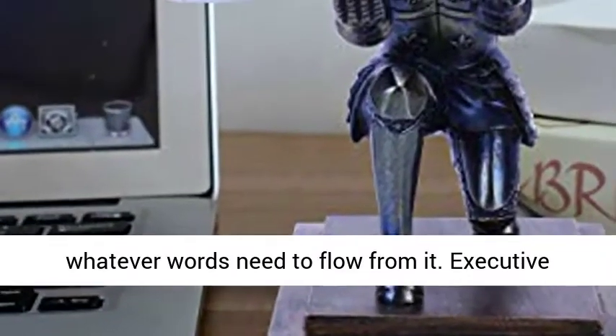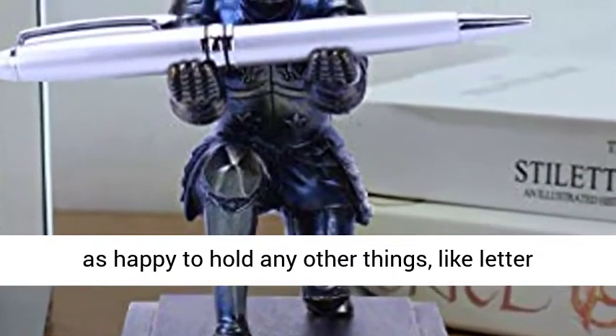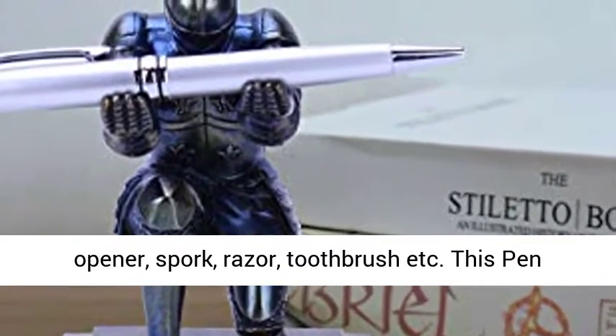The Executive Knight Pen Holder comes with a pen, but he's just as happy to hold any other things, like a letter opener, spork, razor, toothbrush, and more.